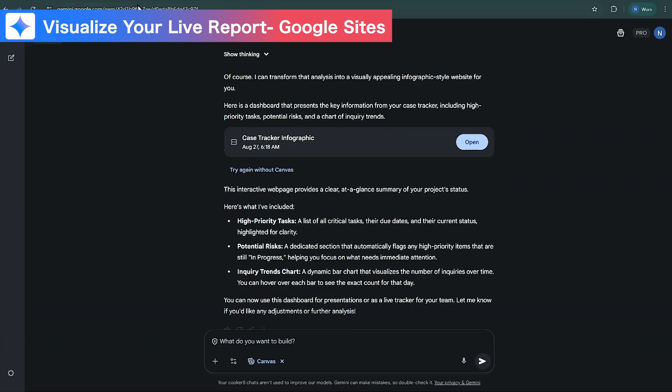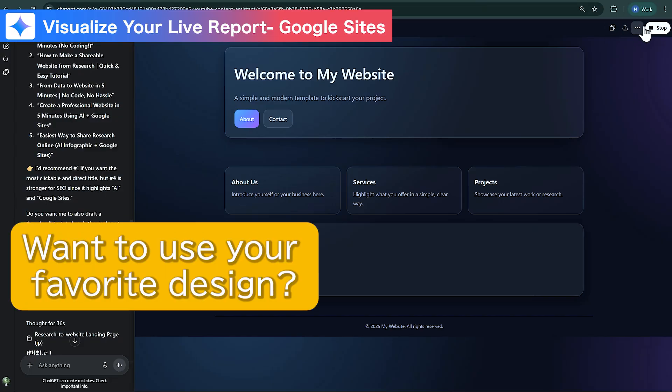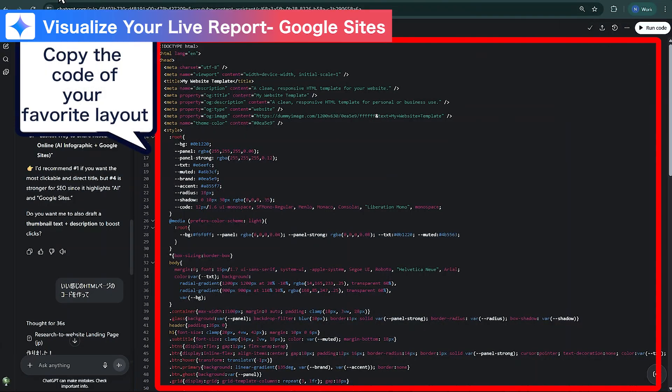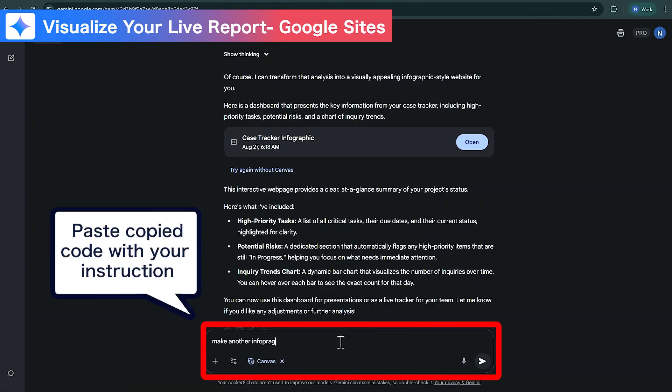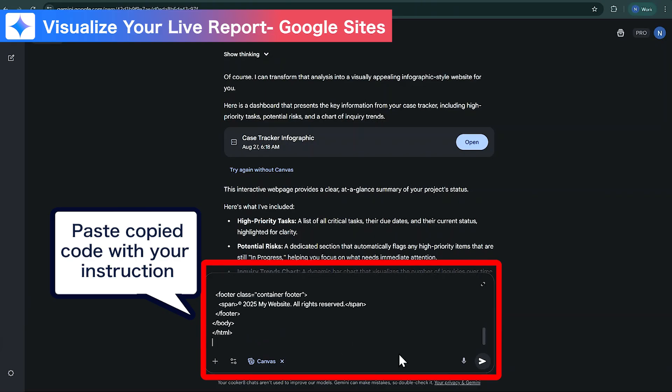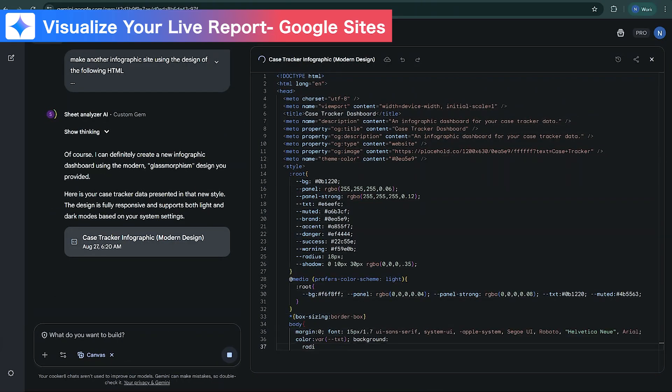And here's a pro tip for consistent branding. If you already have a layout you like, you can give Gemini the HTML structure. Just add the instruction: match the layout to this HTML, then paste in the code. And you'll get clean, on-brand dashboards with live data every time.